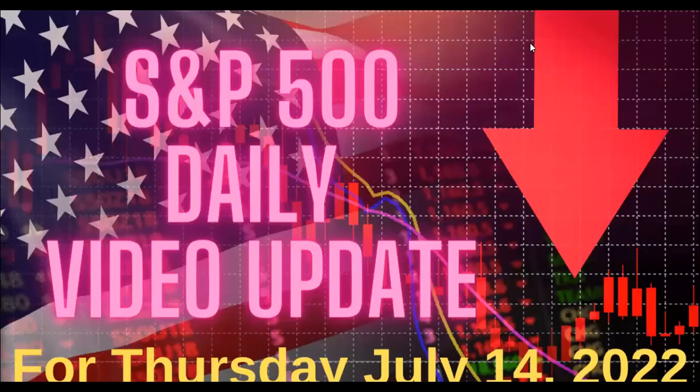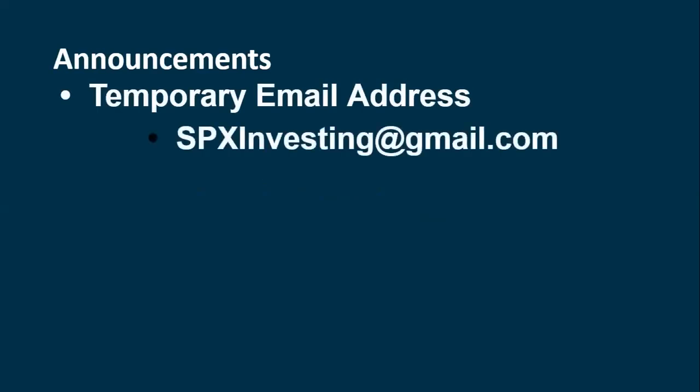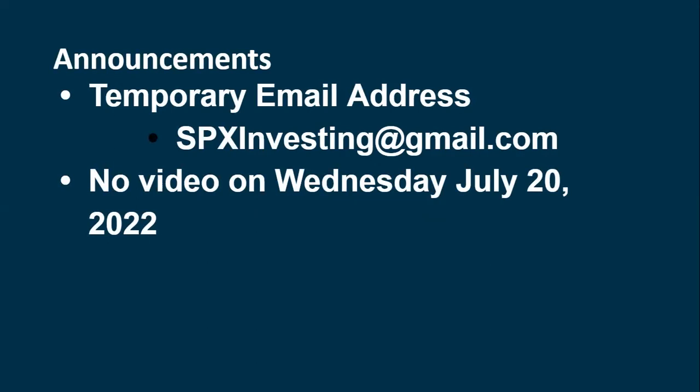Welcome to the daily update, being prepared Wednesday July 13th. We'll look at the market action today and see how things look for Thursday July 14th. We had the big CPI report come out — it was stronger than expected. Markets initially tanked, tried to recover but ended up down on the day. Some sector rotation charts are still showing movement into the growth area. My temporary email is spxinvesting@gmail.com, and there will be no video on Wednesday July 20th.